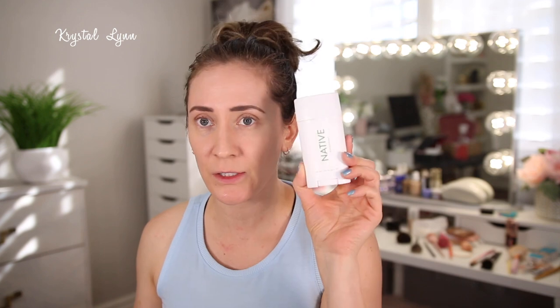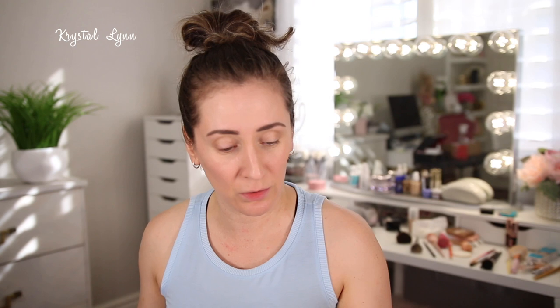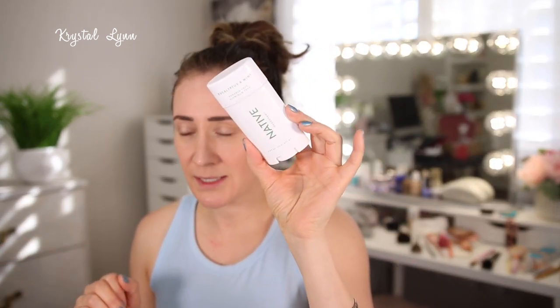This is the Native deodorant — they now carry this at Target. This is the eucalyptus and mint; it's paraben free and aluminum free. I use aluminum free deodorants and no longer use antiperspirants. This is one of my favorites. I like the eucalyptus and mint because you can smell both scents, and I feel like it keeps me from being stinky throughout the day. I have repurchased it.